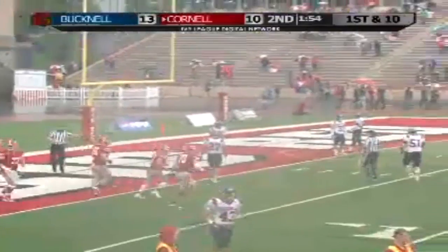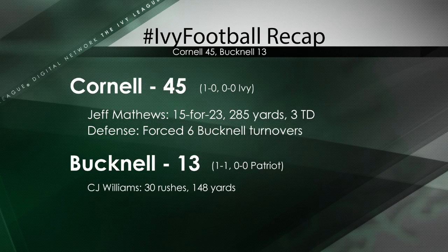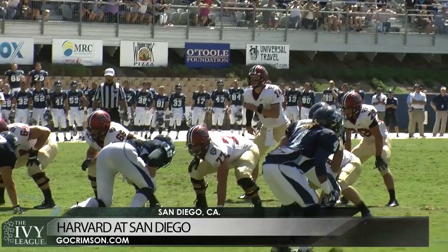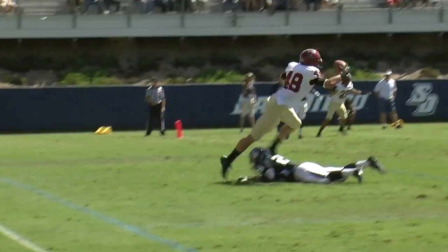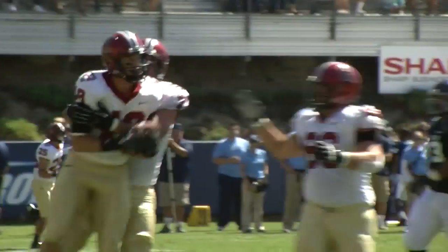Shapiro at 6'5". Next, third and ten. Bird to the left, get you to the right. Stanton stays in to protect. Look over the middle — complete! Touchdown! Ben Blutteris!